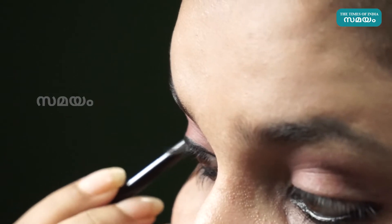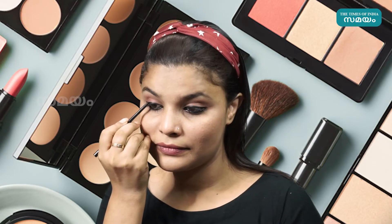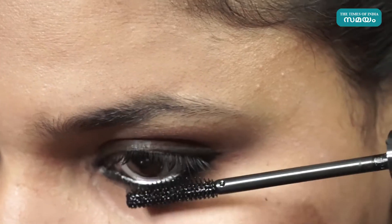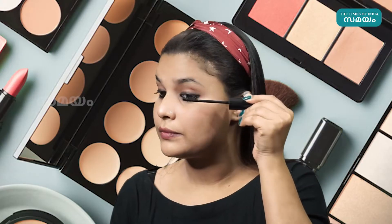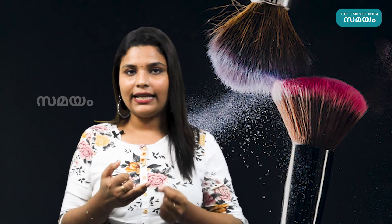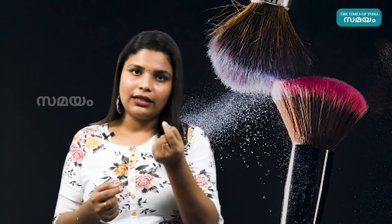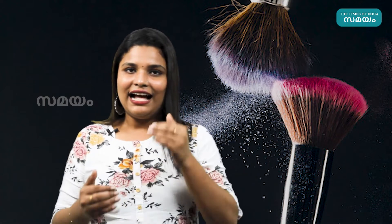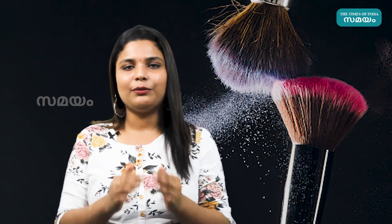A makeup highlighter, eyeliner, and mascara are key eye makeup items. We can use mascara and eyeliner together. When using fake lashes, we start with mascara. Mascara helps curl our eyelashes. For eyeliner, you can use liquid eyeliner. If you are a beginner, you can start with a black shade.